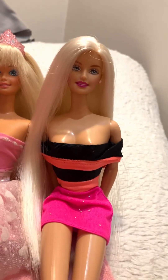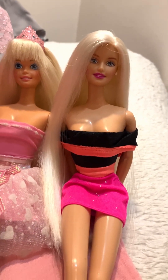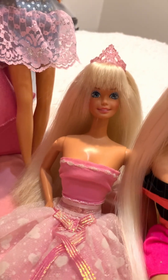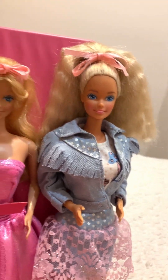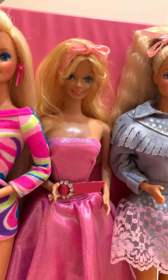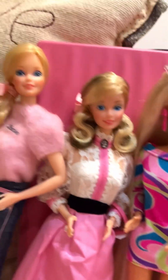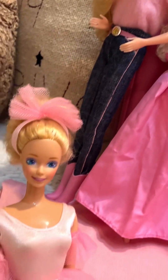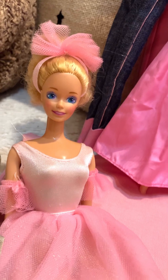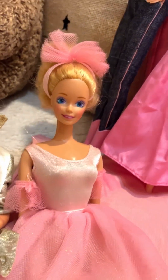She is like from the 90s, definitely 80s. That's Feeling Fun Barbie. That's Happy Birthday Barbie. That's Totally Hair Barbie. That's Angel Face Barbie. That is Fashion Jeans Barbie. That is 1986, my first Barbie — Ballerina Barbie, whatever. I hope I'm getting this right.